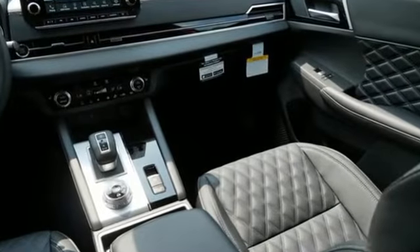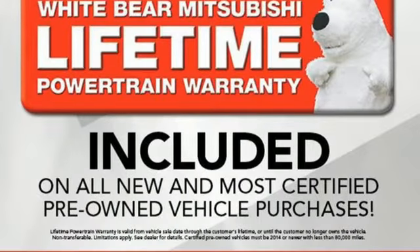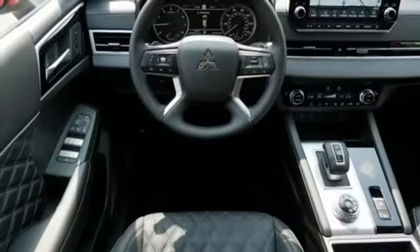Driver selectable mode. Front heated leather bucket seats. External memory control. Auto dimming rear view mirror. Dual zone climate control.